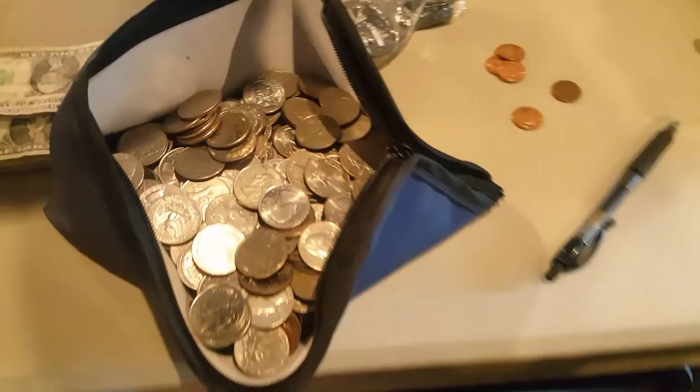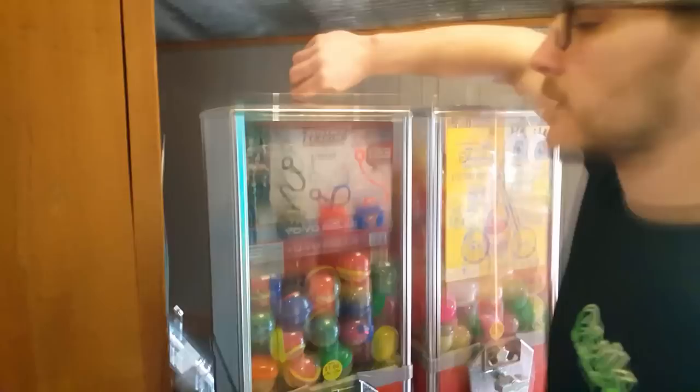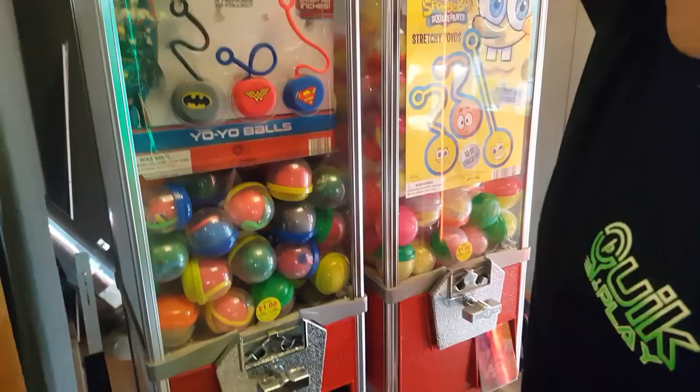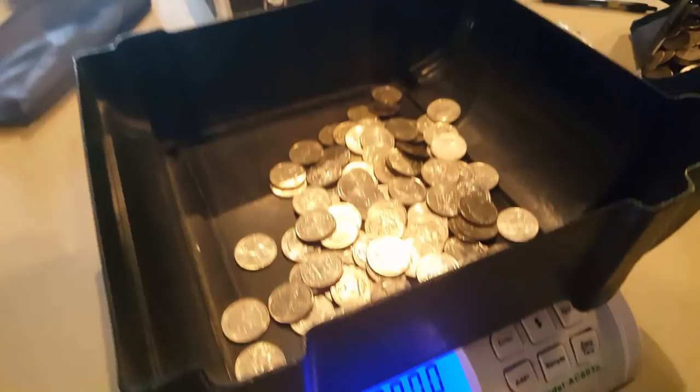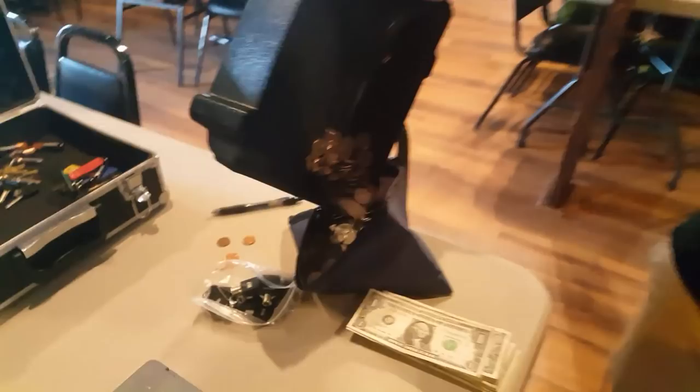Alright, let's take the top off this — superhero yo-yo balls, these are pretty cool. Take a look in there, you can already see some spilled quarters. $28 — about a dollar a day right there.